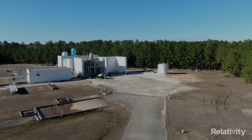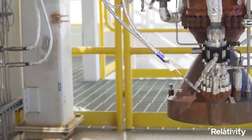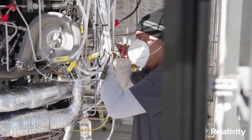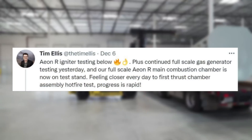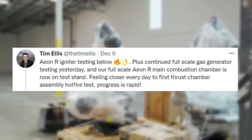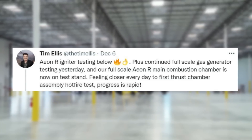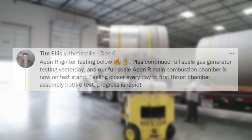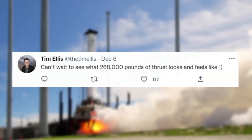A rocket engine is both an immensely complex and important component of next-generation launch vehicles. For a few weeks now, Relativity has been focusing on the AonR engine, which Terran R will rely on. Starting December 6th, Tim Ellis tweeted: AonR igniter testing, plus continued full-scale gas generator testing yesterday, and our full-scale AonR main combustion chamber is now on the test stand. Feeling closer every day to first thrust chamber assembly hotfire test — progress is rapid. He also highlighted: can't wait to see what 268,000 pounds of thrust looks and feels like.